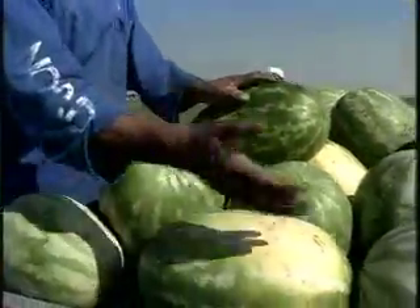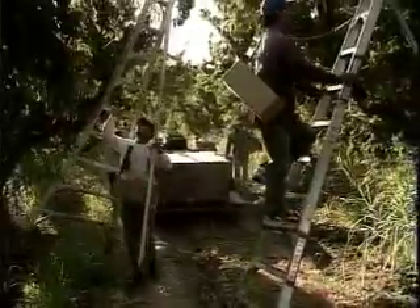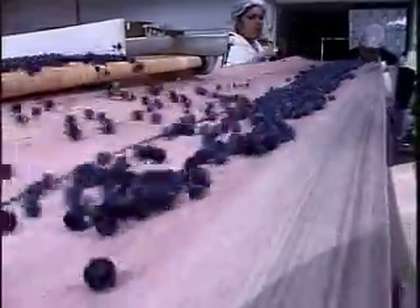You might be surprised to learn about all the work it takes to get the fruit from the farm where it grows to the market where it is sold.